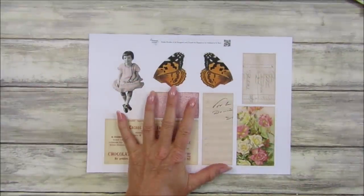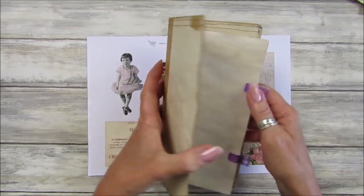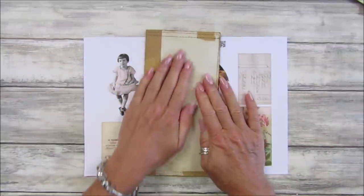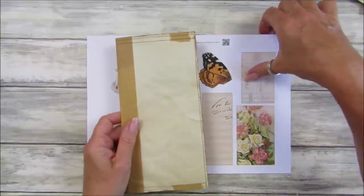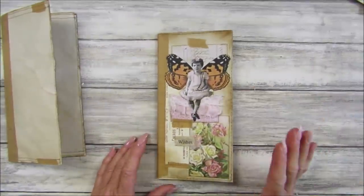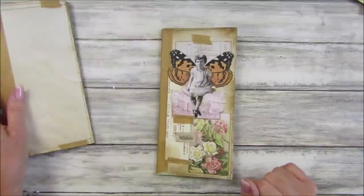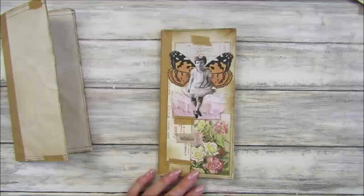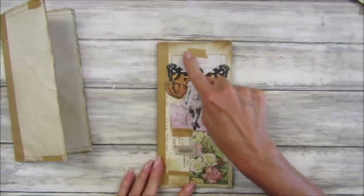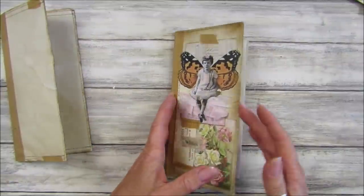If you saw my last video — I think it was Tuesday or Wednesday — we made this journal from envelopes. It's a beginner's journal and it is so so simple. I've made that so I can embellish it with this Friday Freebie this week. I've already made one to show you, and I think it looks so lovely. I've popped some little bits of tape on there to make it look a little bit more vintagey, which goes with the tape around the edge.